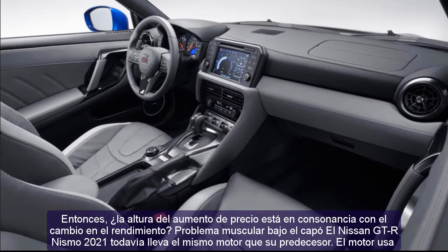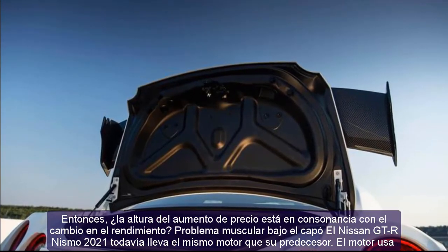The price increase is so big — certainly this is not a car to be taken lightly.